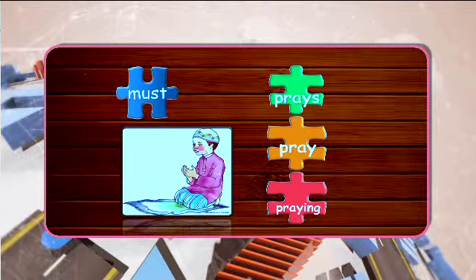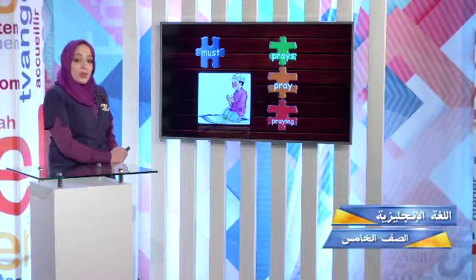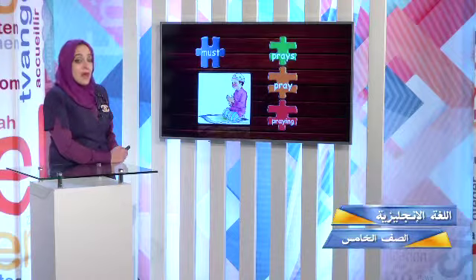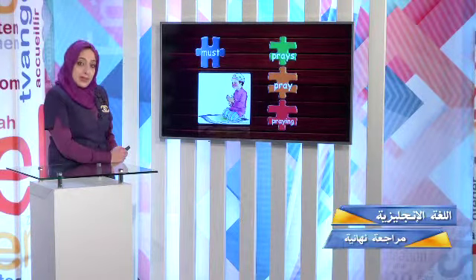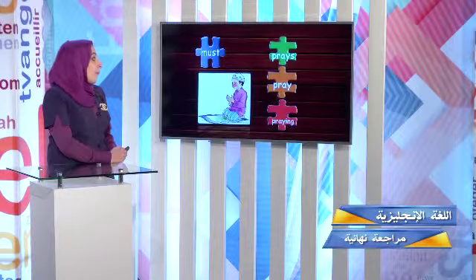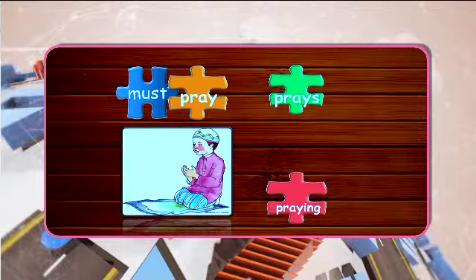He's a Muslim. He prays five times a day. What should — or what must — a Muslim do? A Muslim must pray. Pray is the correct answer. Well done.